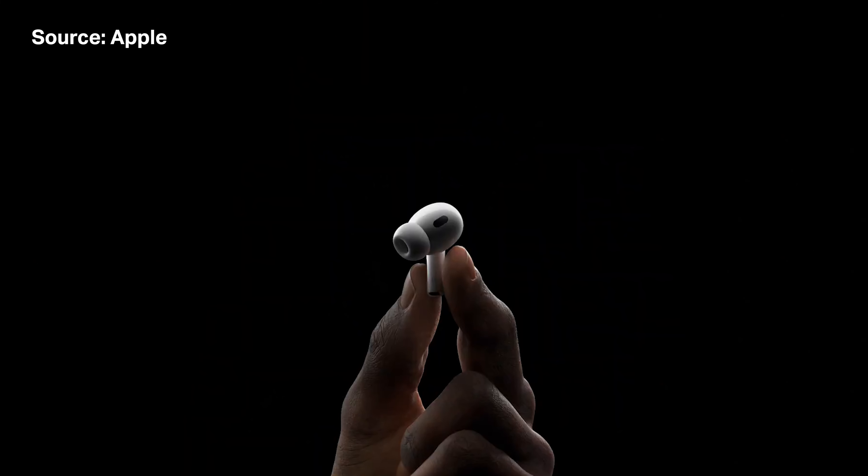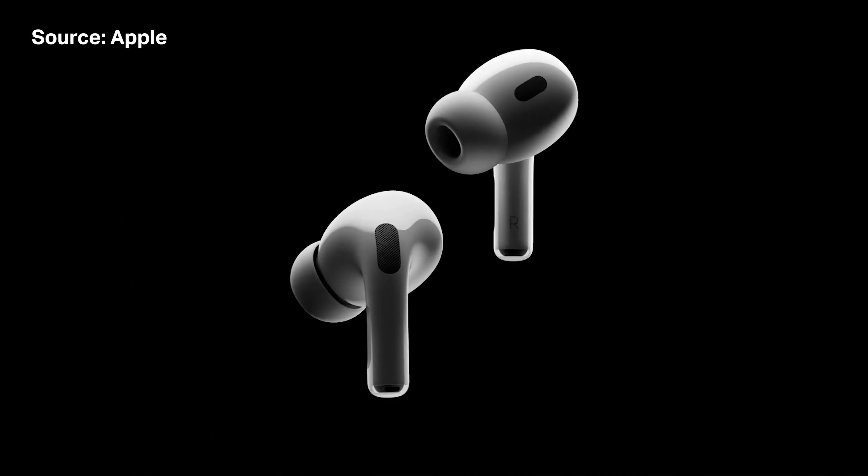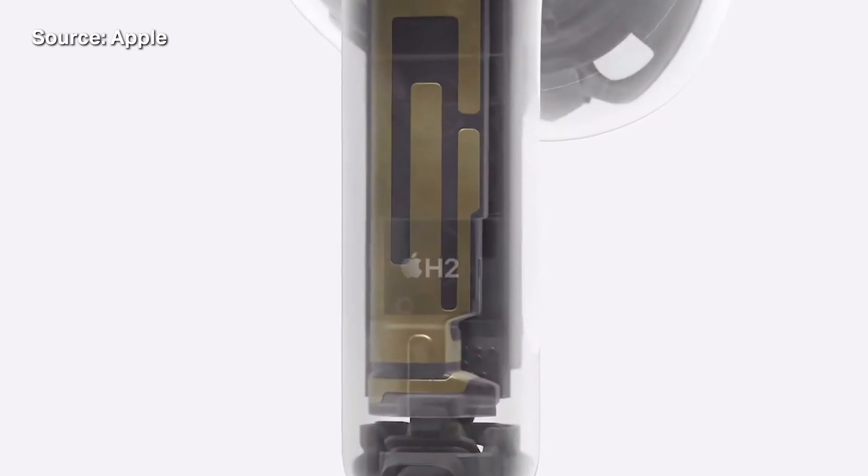Again, this feature won't be available to folks with standard AirPods like the ones I'm wearing now. Instead, you need the company's most premium earbuds, the AirPods Pro 2, because the feature takes advantage of the Pro's passive noise cancellation and the H2 chip.